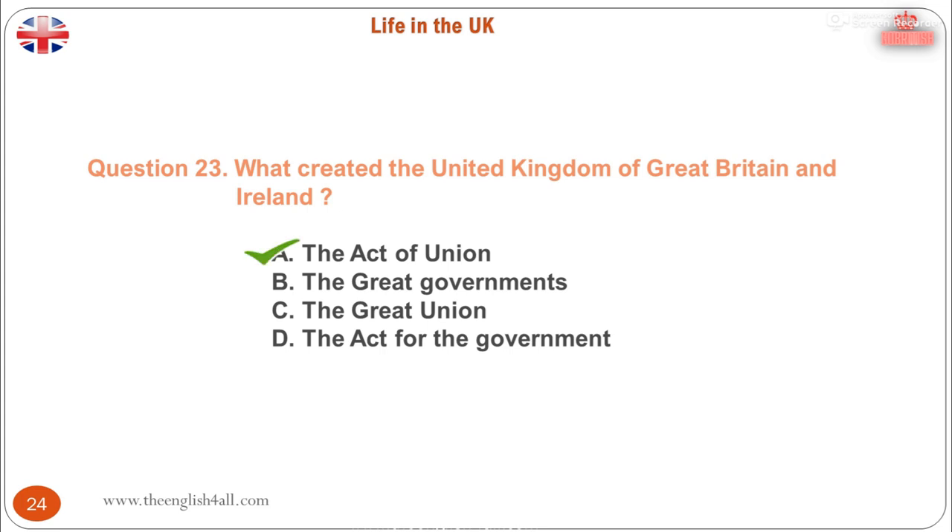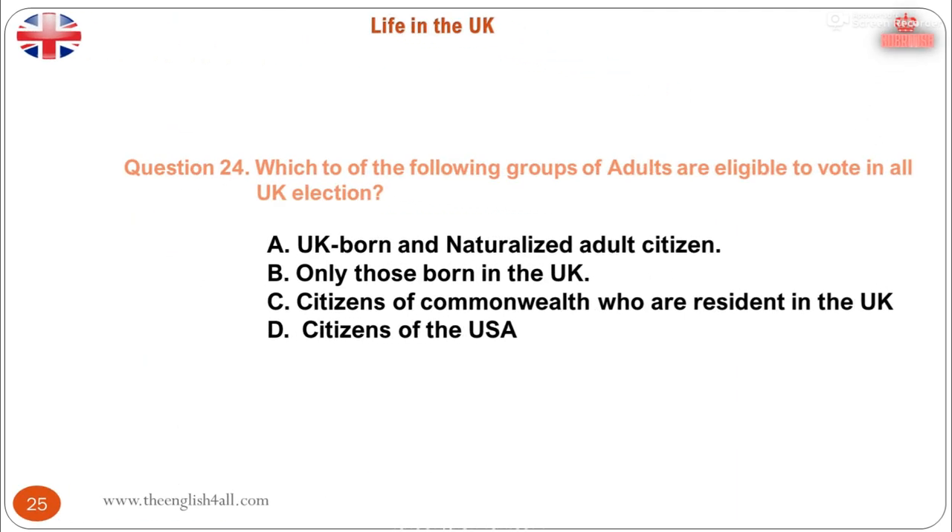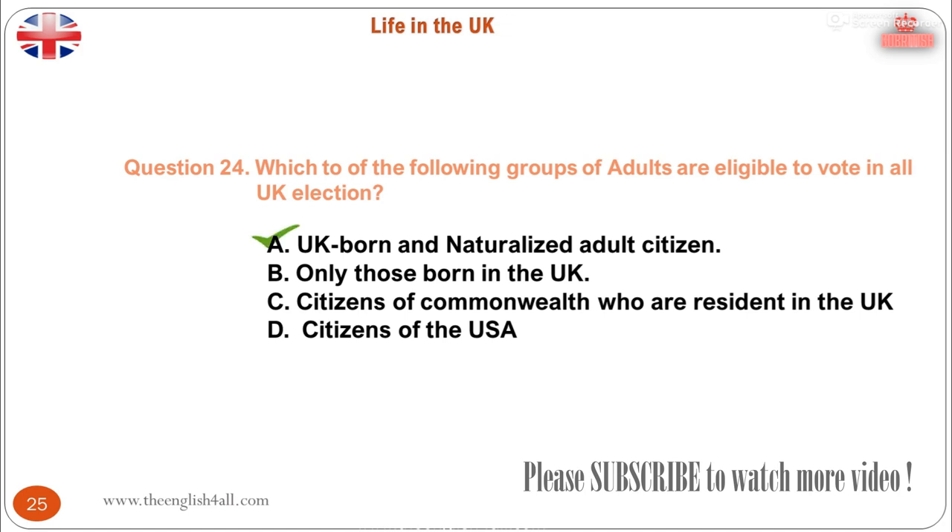Question 24. Which two of the following groups of adults are eligible to vote in all UK elections? A. All UK born and naturalised adult citizens. B. Only those born in the UK. C. Citizens of Commonwealth countries who are resident in the UK. D. Citizens of the USA. The correct answer is: all UK born and naturalised adult citizens, and citizens of Commonwealth countries who are resident in the UK.